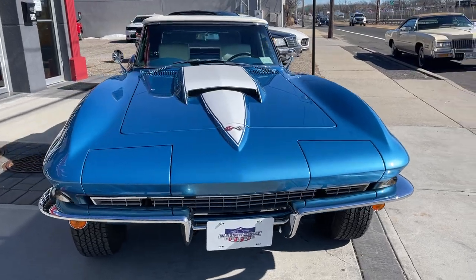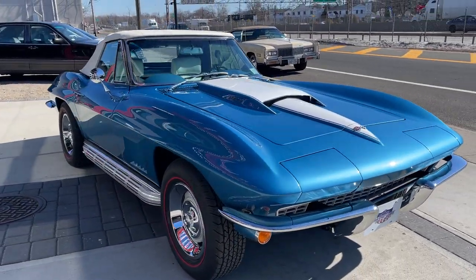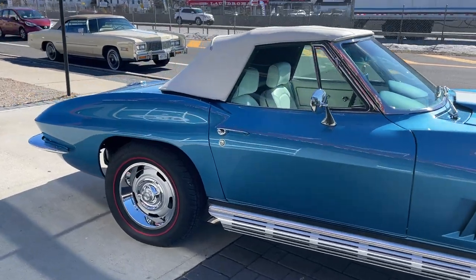This car is a 10 on a scale of 1 to 10. I never say that — I say there's no such thing as a 10. This one came in and it's in absolutely amazing condition, in and out.